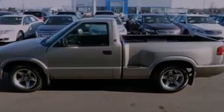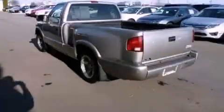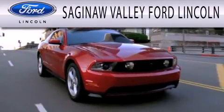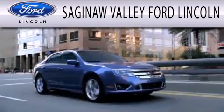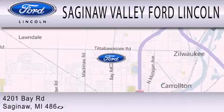This vehicle is sure to sell fast. Call and arrange your test drive today. Saginaw Valley Ford Lincoln is dedicated to doing everything possible to ensure that the experience you have selecting your next vehicle is as pleasant as possible. We're located at 4201 Bay Road in Saginaw.